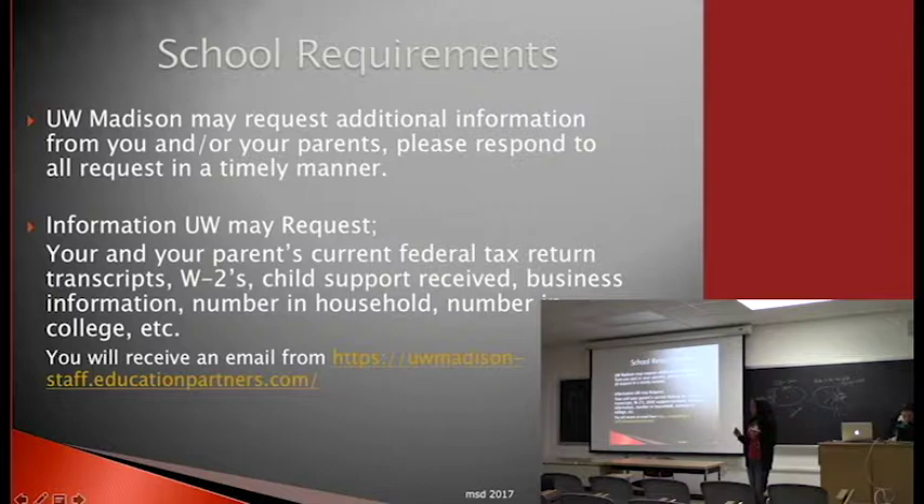Something new with us is we're using educational partners who will be asking students for this information. If you are selected for verification, you'll get something from UW-Madison financial aid's educational partners. You can upload all the information electronically — you don't need paper forms. Everything can be done electronically.